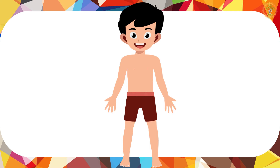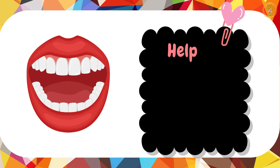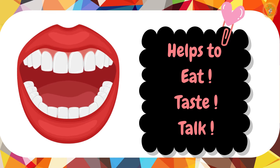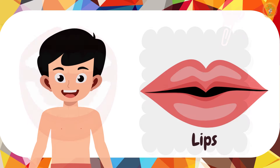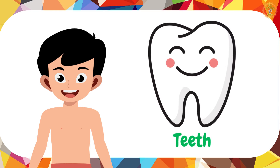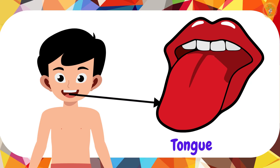Our next stop is my mouth — that's where we taste yummy treats. I can eat, I can taste, I can talk with my mouth. I use my lips to hold my food and water. My teeth help me to chew my food properly. My tongue helps me to talk and tell what taste it is.